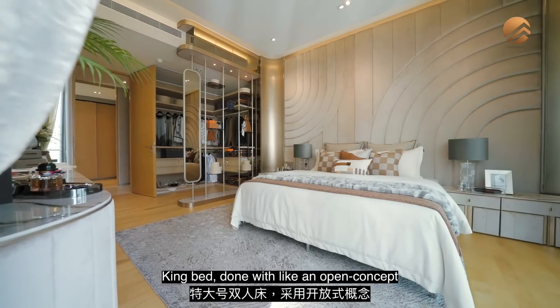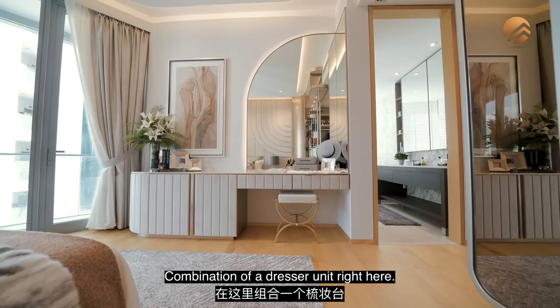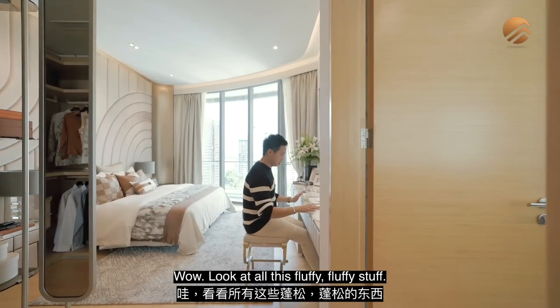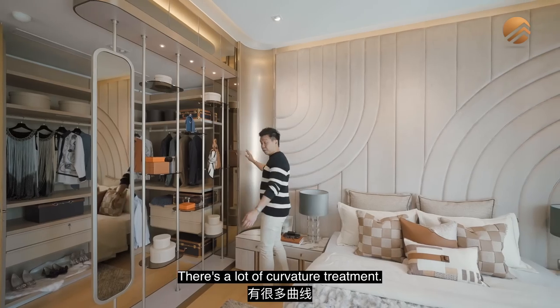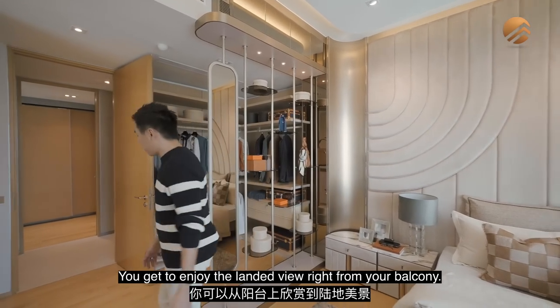The bedroom features king-sized bed with an open-concept walk-in wardrobe area and a combination dresser unit. This is a modern luxury interior design with a lot of curvature treatment across different portions. You can enjoy the landed view right from the balcony.